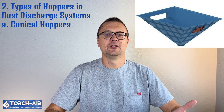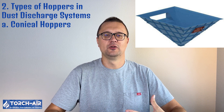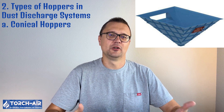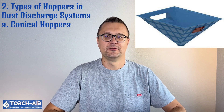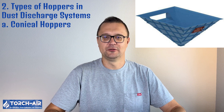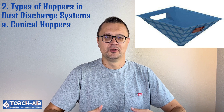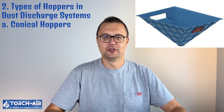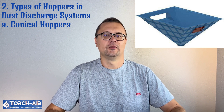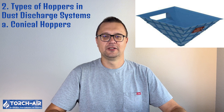Hoppers are storage units located at the bottom of baghouse and cartridge filters where collected dust is stored before being discharged. The design and shape of the hopper are critical for efficient dust removal. Different hopper configurations are used depending on the type of dust, the volume of dust generated, and the space available in the facility. Conical hoppers are one of the most common types used in dust discharge systems. The conical shape allows dust to flow naturally toward the discharge point through gravity, and the sloped sides prevent dust from accumulating on the walls, which can otherwise lead to blockages and bridging. They provide excellent dust flow and are ideal for handling fine, free-flowing dusts. Commonly used in industries dealing with fine dusts such as cement, silica, and minerals.